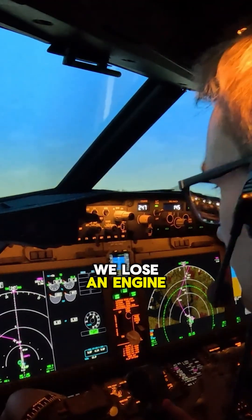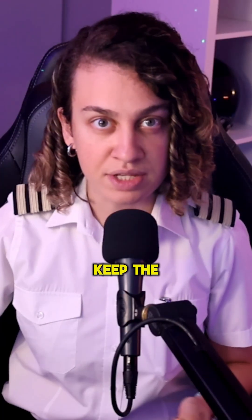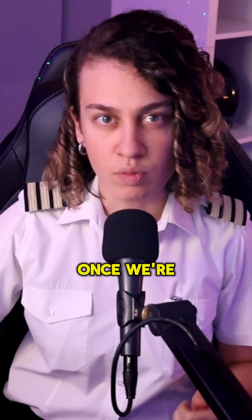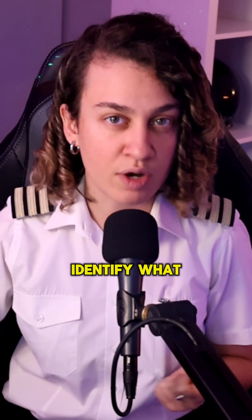So imagine this: Bang! We lose an engine just after takeoff. Now it's all about maintaining control — keep the aircraft straight using the rudder, we rotate and climb away safely. Once we're climbing away and have a positive rate of climb, we put the gear up. And around 400 feet, we set a heading, trim the aircraft, and identify what the problem is.